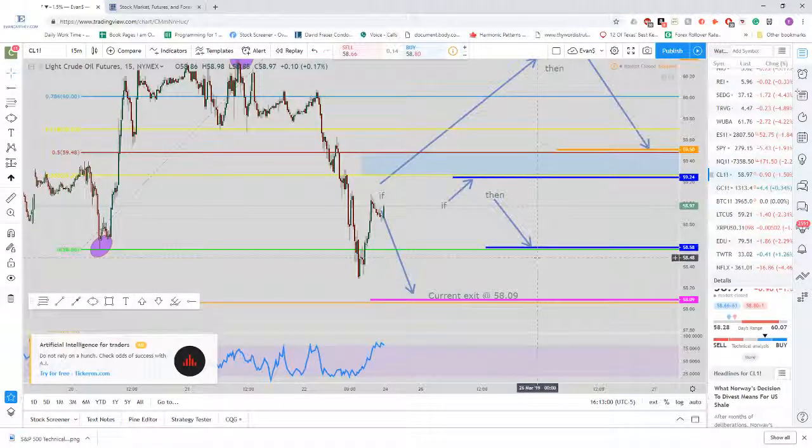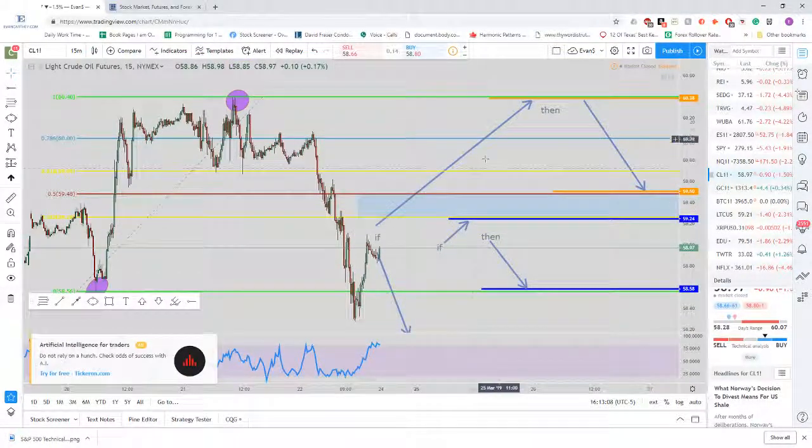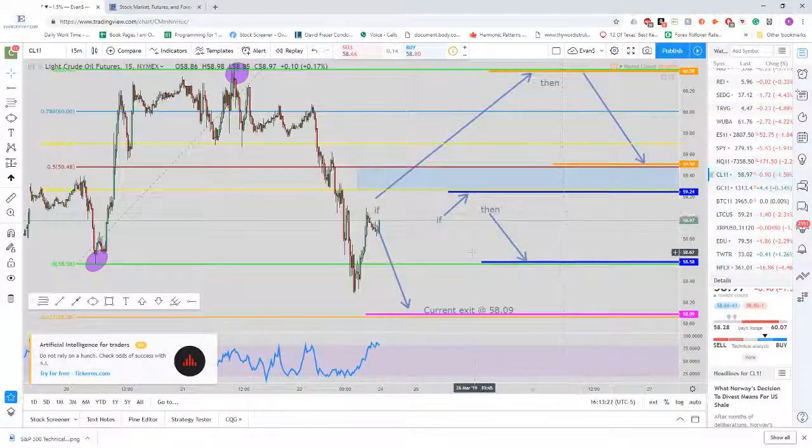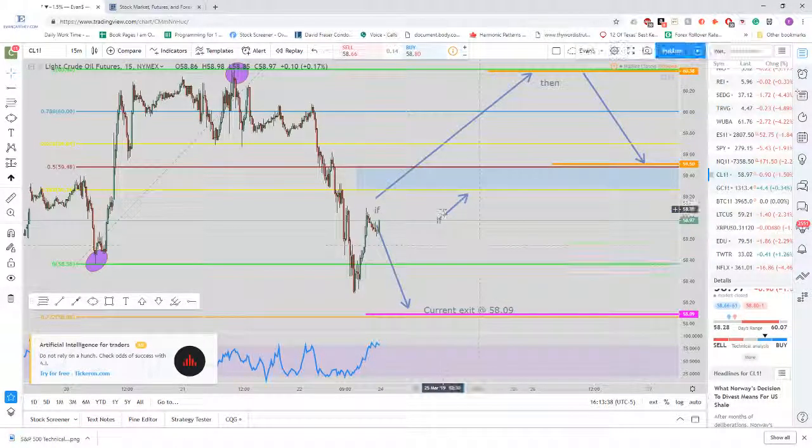then the exit is going to be the 0% Fibonacci level at around $58.58. But if price goes up and hits this orange line up here before any of these other retracements take place, then we move the exit down to $59.51. So there are a couple of moving pieces on this, but that's the way the reverse lightning trade works for the entries and exits. Currently, we're looking at $58.09 as the exit level for this current move to the short side for oil.